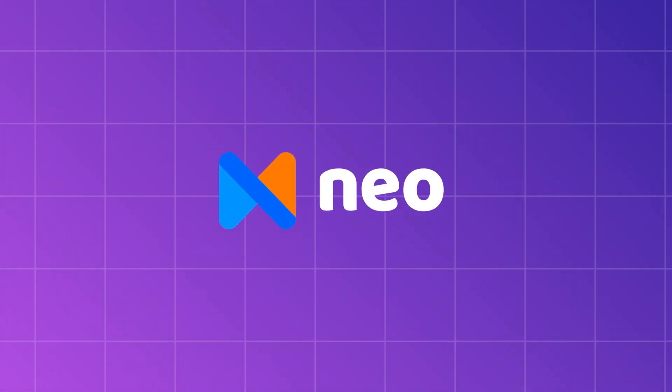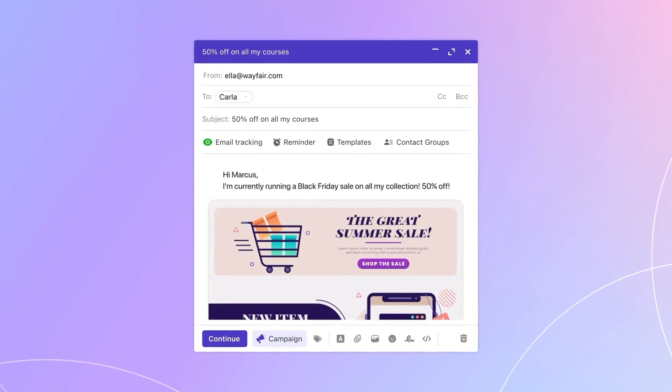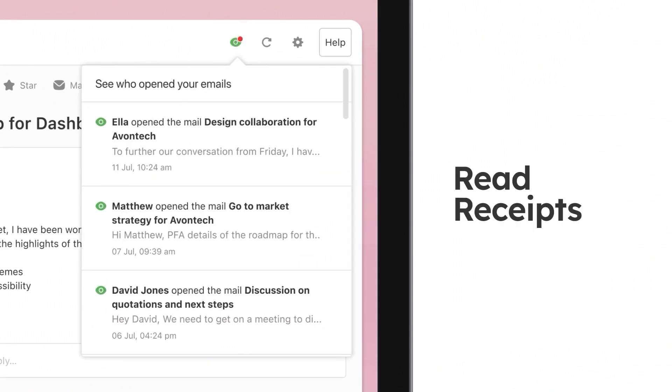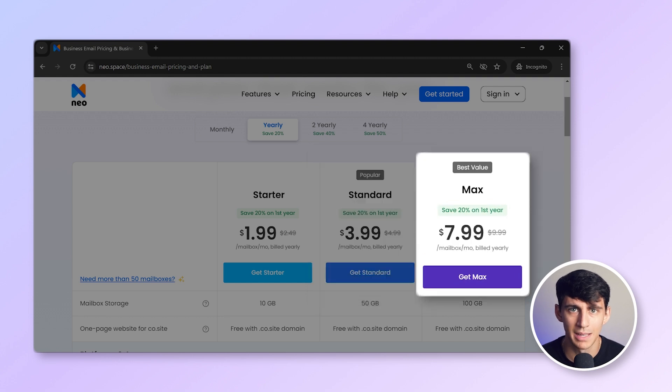And now let's talk about Neo. Neo is designed specifically for small businesses and young entrepreneurs. It offers everything you need to take your business online, including a free domain, a free website, and various growth tools such as an AI email responder, email campaigns, email tracking, appointment scheduling, and many more. Neo's pricing is incredibly competitive with three simple tiers: Starter at $1.99 per user per month, Standard at $3.99 per user per month, and Max at $7.99 per user per month. It offers the most features at a lower price than Google or Microsoft, making it the perfect choice for small businesses and startups.